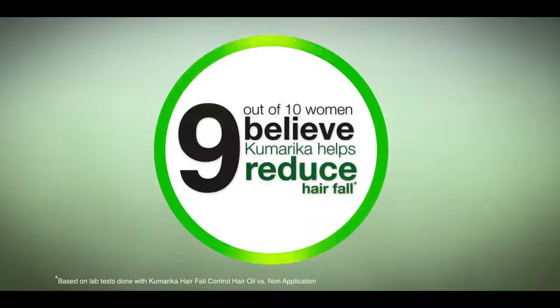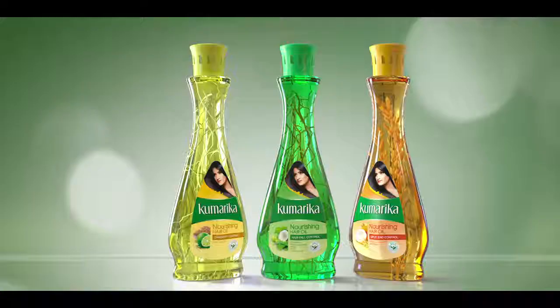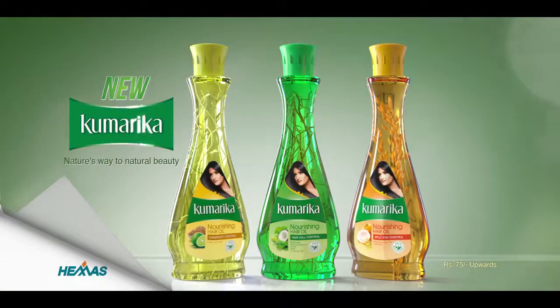9 out of 10 women believe it helps reduce hair fall. Not just me, we all believe it. Kumarika, nature's way to natural beauty.